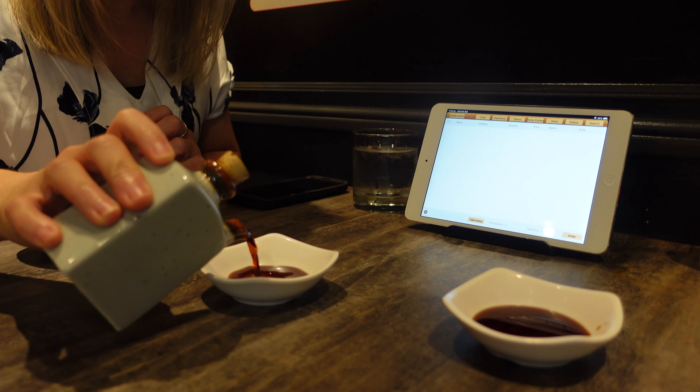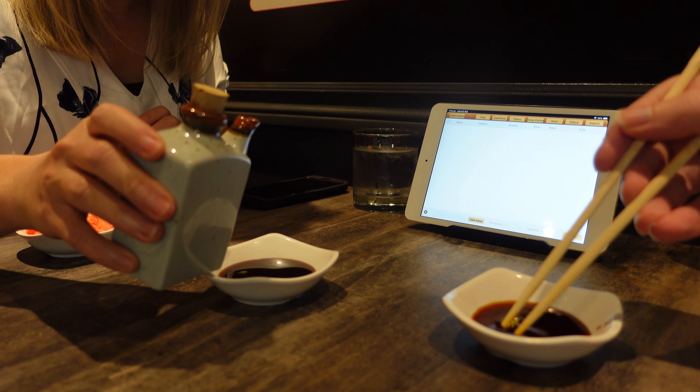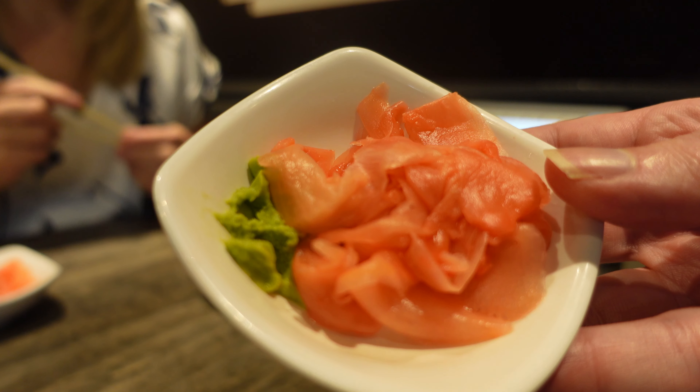While we're waiting for our food to arrive, let's set up the soy sauce with some wasabi. I also love ginger, so I ordered plenty of it.